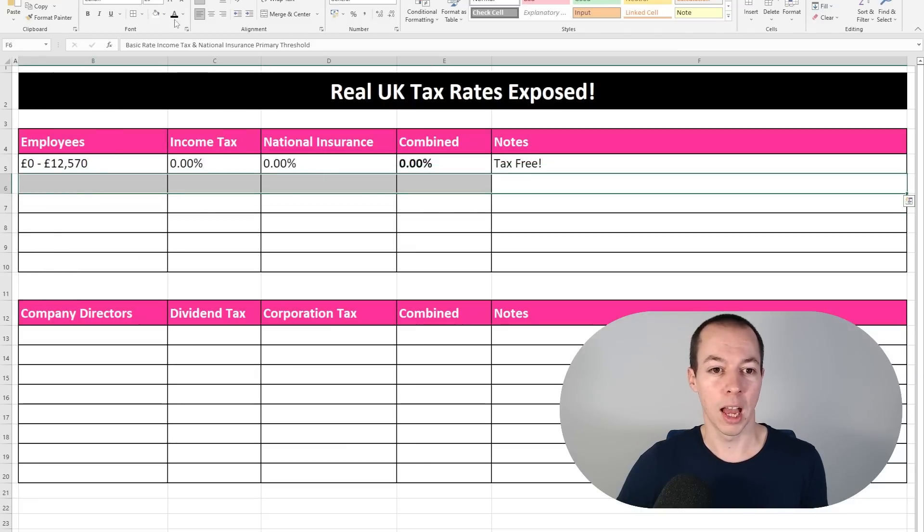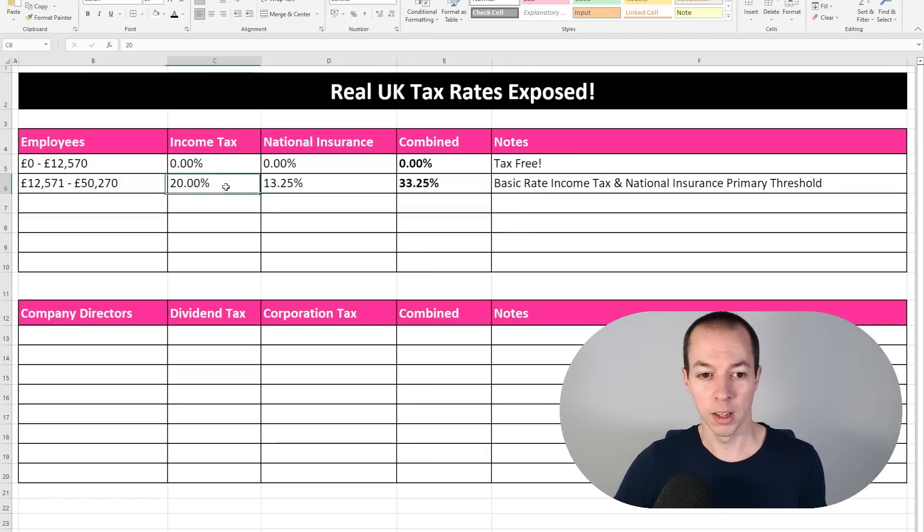This is where things start to get more interesting. At £12,571 you start to pay income tax and you also start to pay national insurance. Just to clear this up, this doesn't mean you start to pay 20% on all of your income — you only pay that 20% and that 13.25% on the income above these thresholds, and that's how it works all the way through. So at £12,571 you start paying 20% income tax plus 13.25% national insurance, giving a combined rate of 33.25% on any income you generate over £12,570.